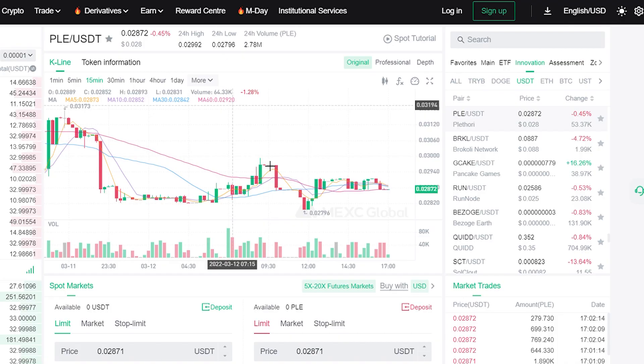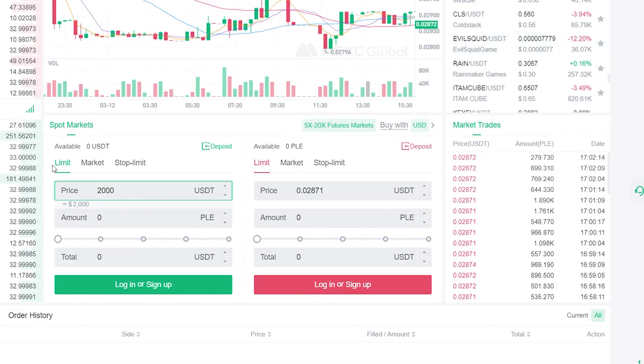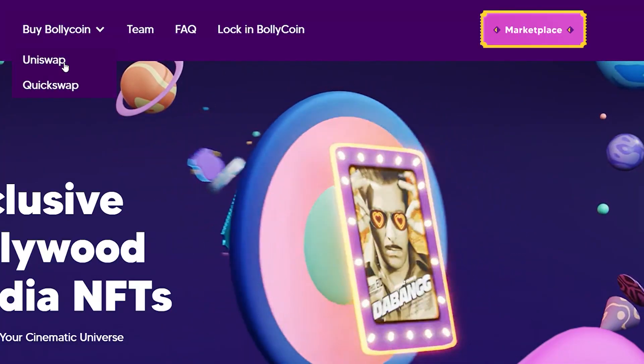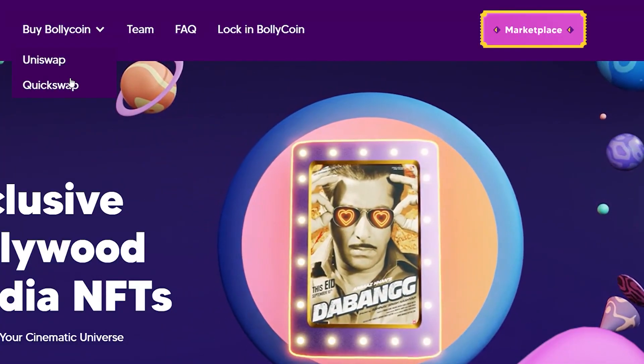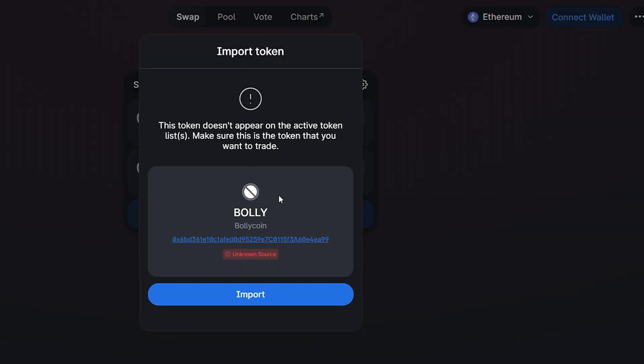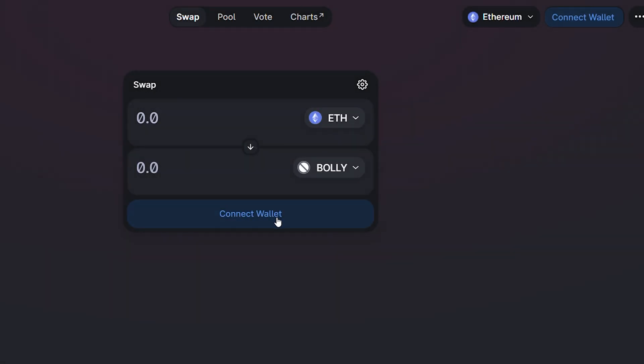It's a centralized exchange. So let's say I want to purchase some tokens on MEXC — all you have to do is log in, put the amount of USDT you want to buy, and then click buy. If you want to sell, just do the opposite. If you want to buy Bollycoin, there are only two options: Uniswap and QuickSwap. QuickSwap is where you can utilize your Matic. Uniswap is for ETH. To purchase Bollycoin, just click import and connect your wallet and you can buy it from there.